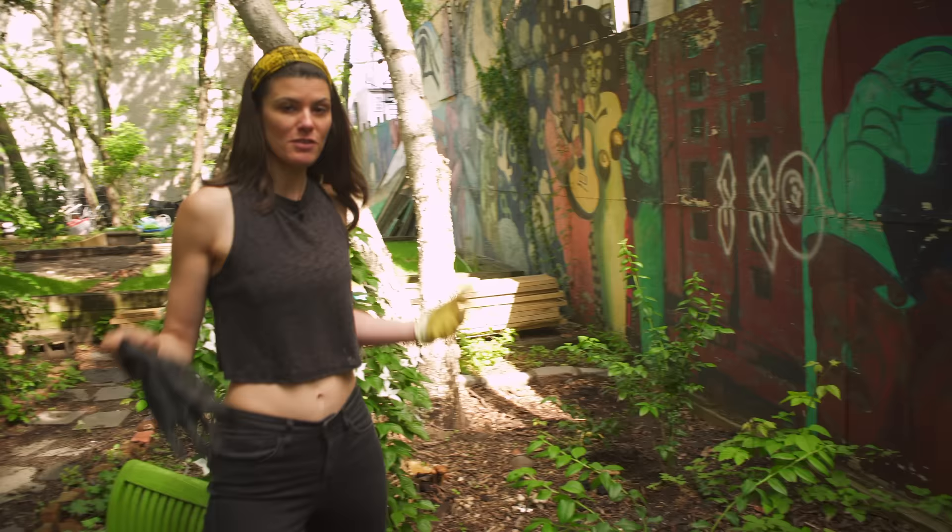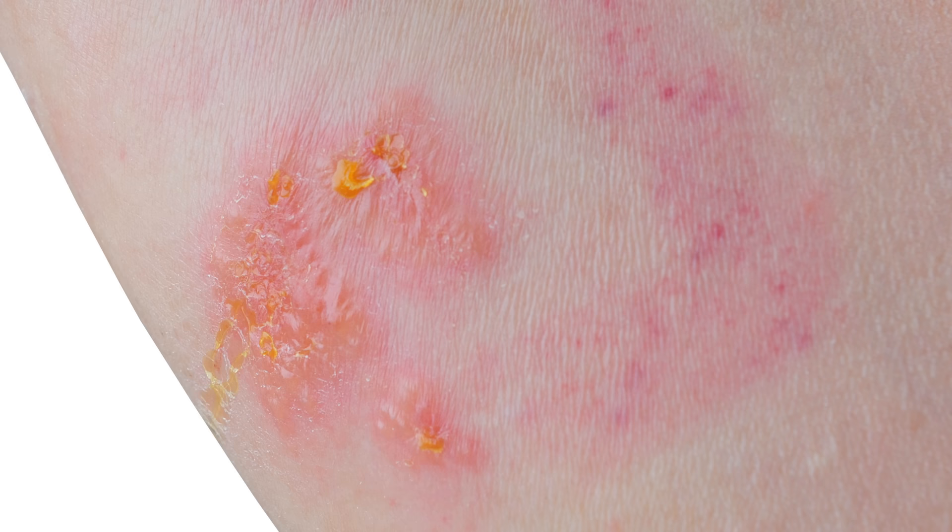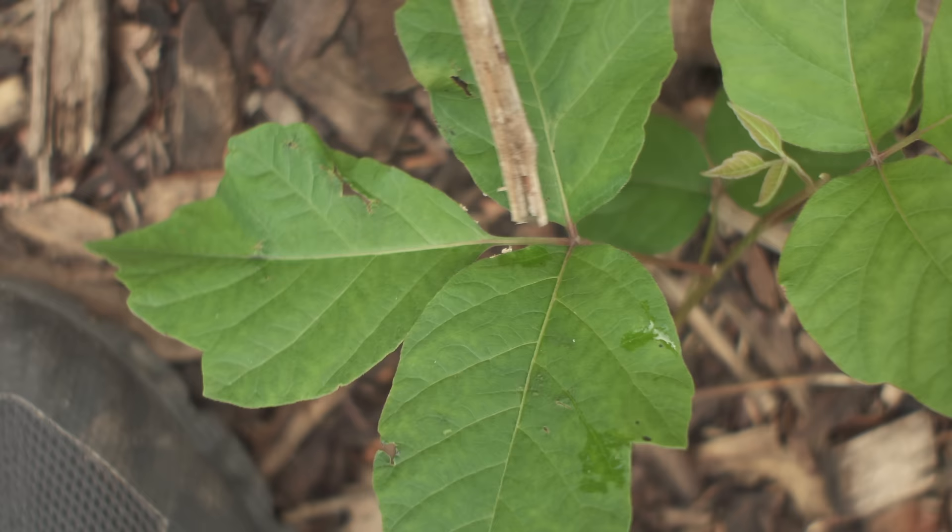For those of you who have never had the pleasure of getting in a poison ivy patch, you might not know that it causes a severe rash. It's also one of those things you can't burn, because if you get poison ivy in your lungs it could actually kill you.